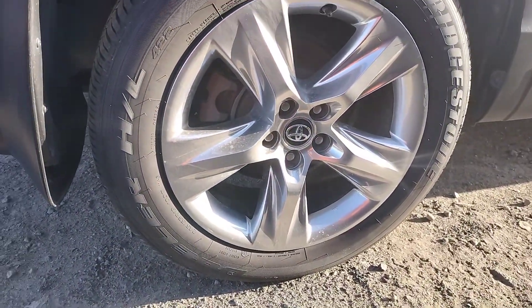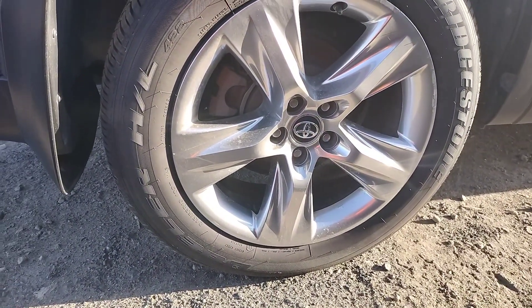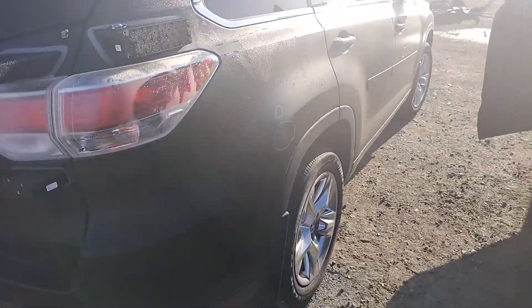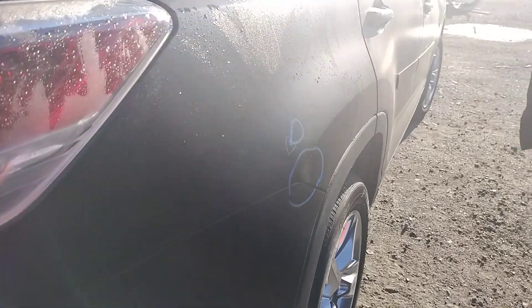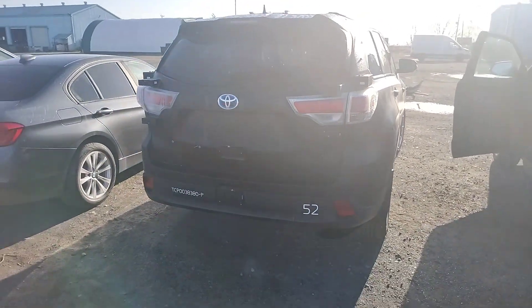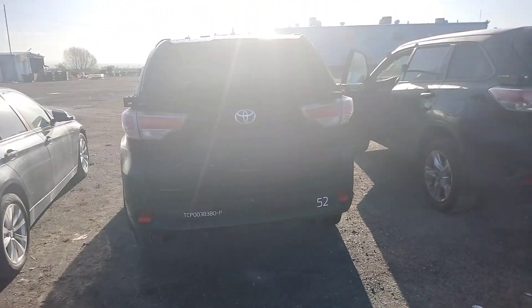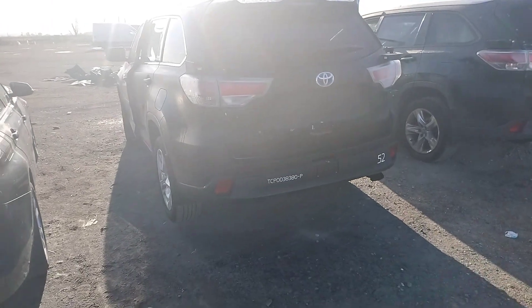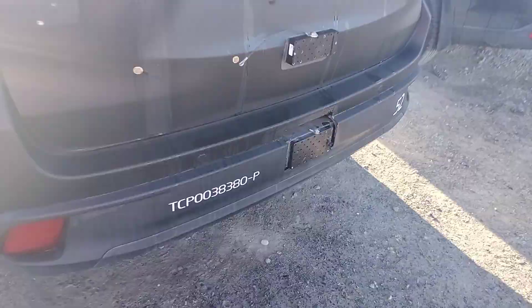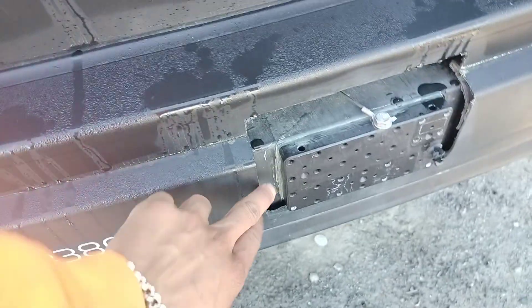Bridgestones, same size 245/55R19. It's gonna be a dent on the quarter panel. Sun glare's bad. Rear bumper is gonna be cut, decklid is gonna be cut too.